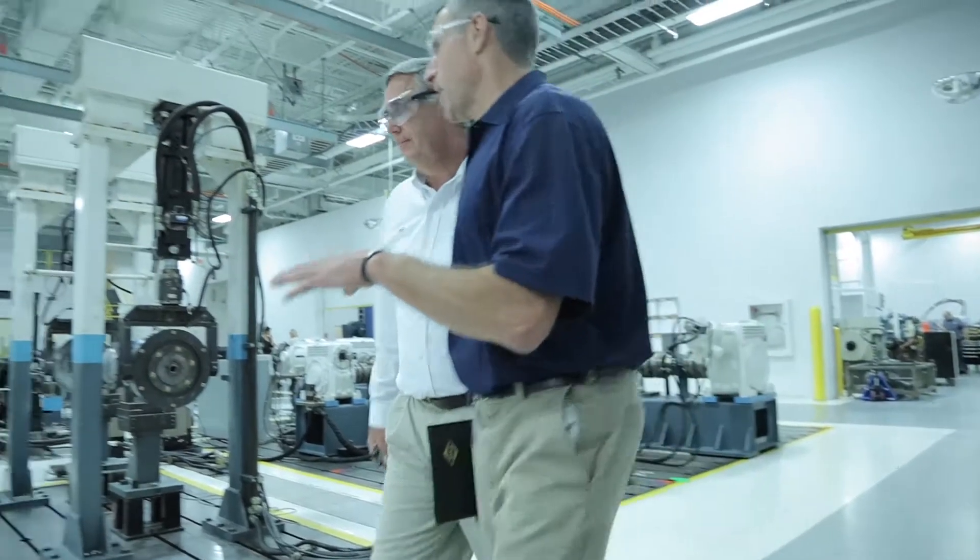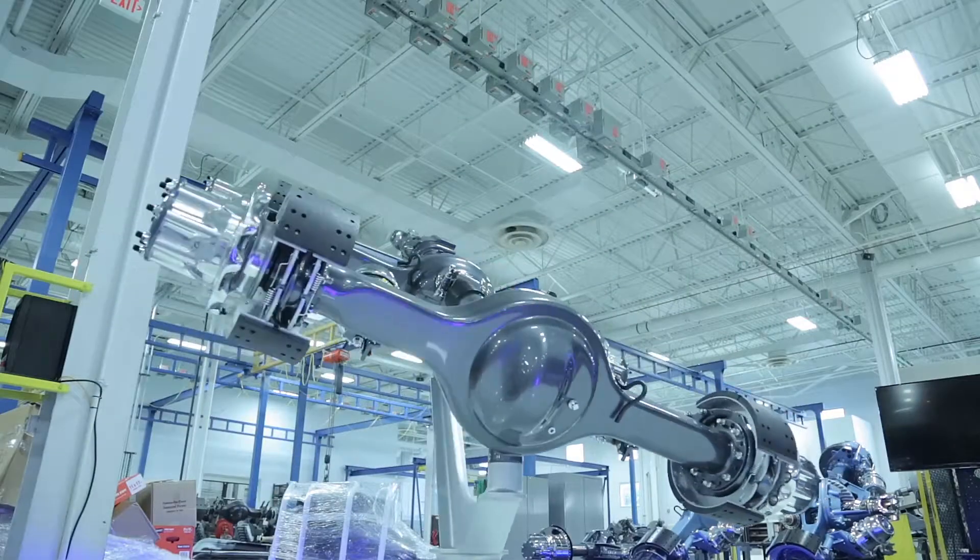The rigorous testing that Dana puts all of its components through is to ensure that our customers receive the best product that they can.